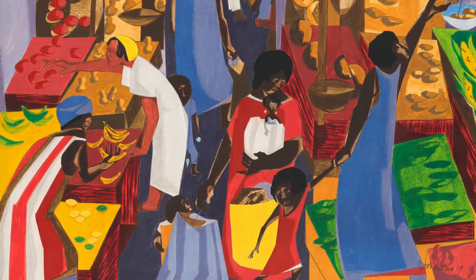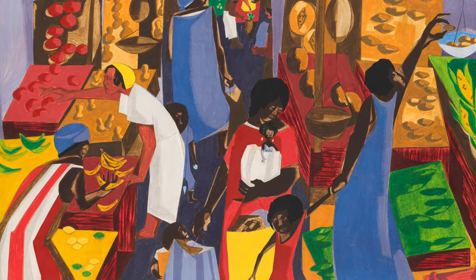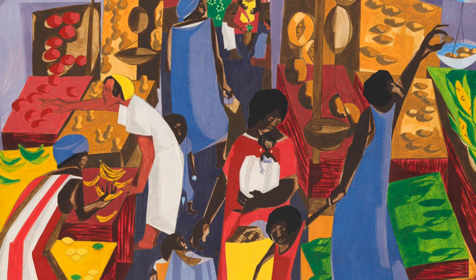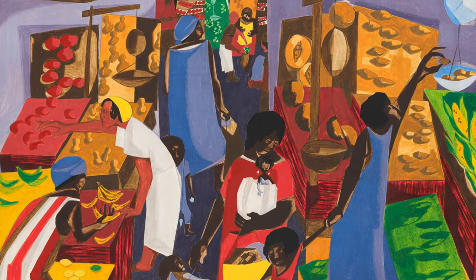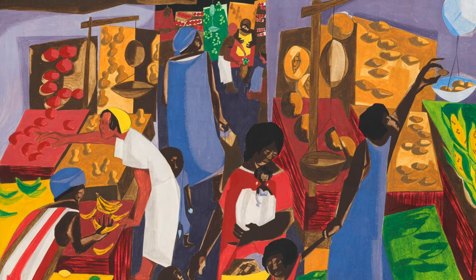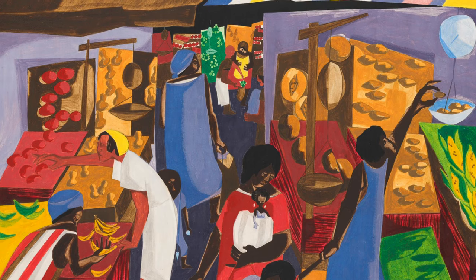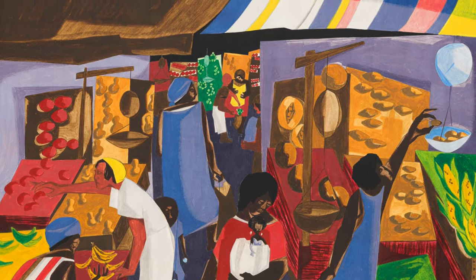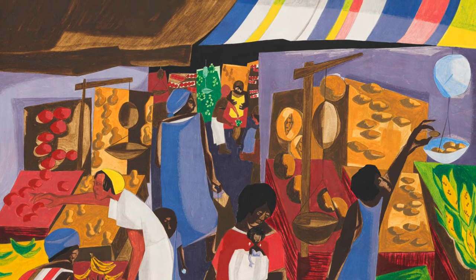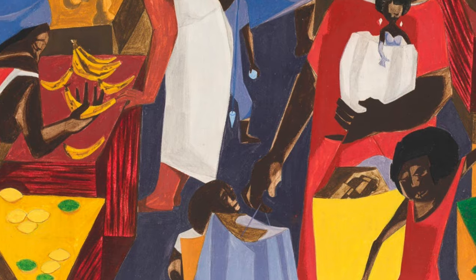The painting here is a bustling scene at a market. The image shows families of color, mostly women and children, weighing, collecting, and carrying fresh produce. The setting seems very noisy. Imagine a busy day at Cincinnati's Findlay Market. Although the scene does not take place in Cincinnati, the atmosphere, sights, sounds, and smells seem to resemble that kind of community market. Which local vendors at Findlay Market are your favorite?